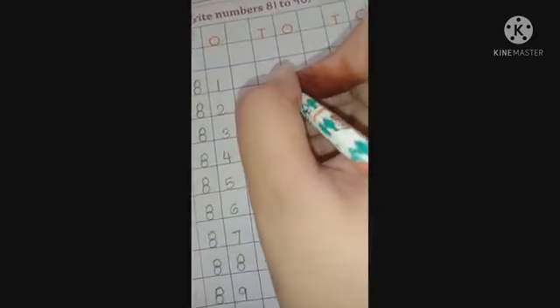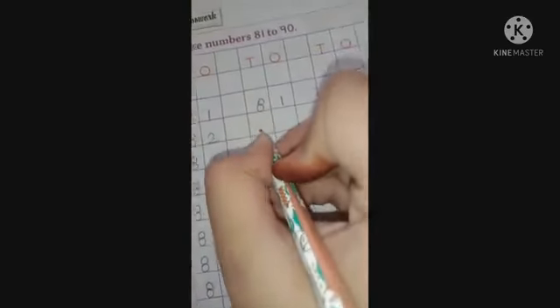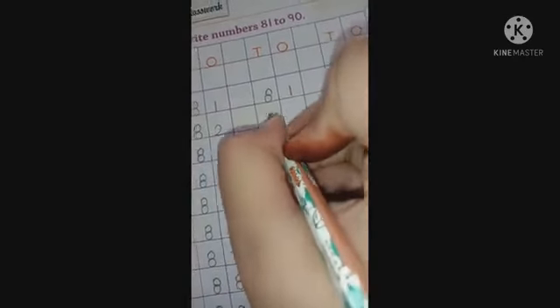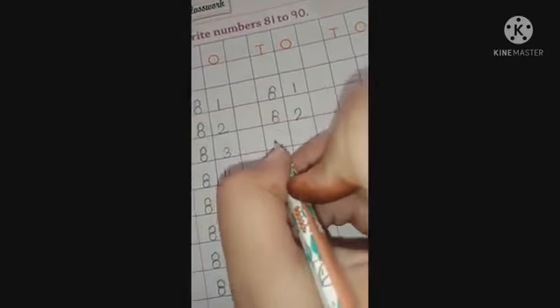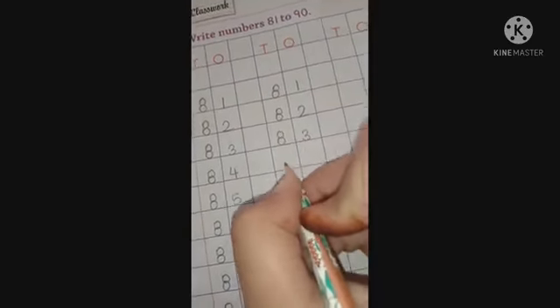Now let's do it one more time. Leave these two blocks and start writing from here. Write down 81 first — you have to read, then you have to write. Repeat after me: what comes after 81? 82. Then 83.